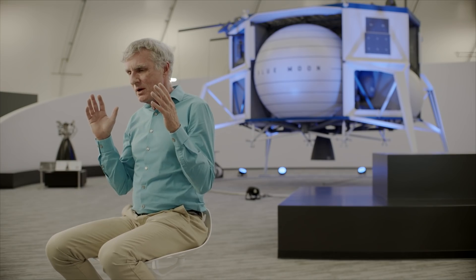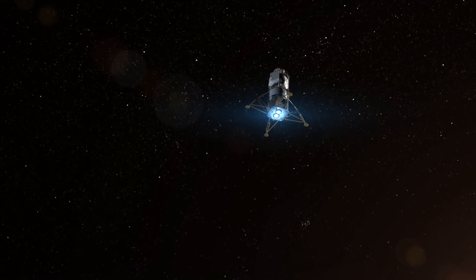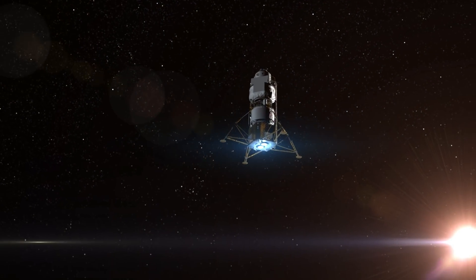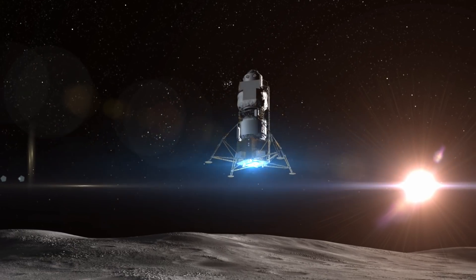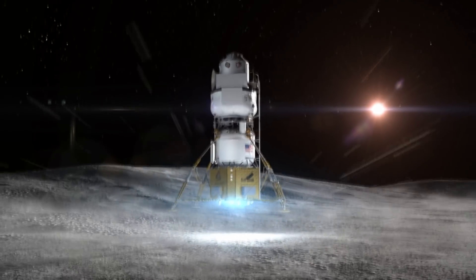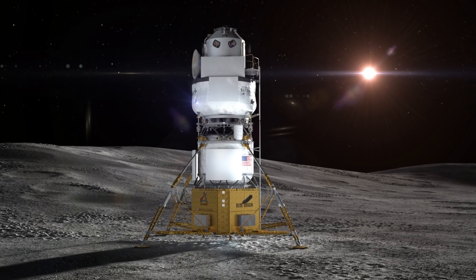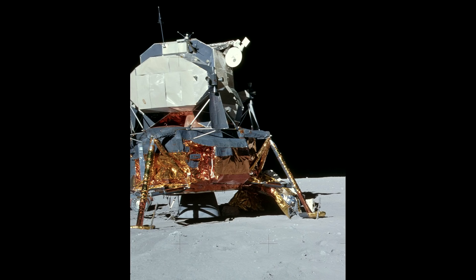When you land on an unprepared surface on the moon — no landing pad — there are bad things that can happen. First of all, the engine plume can accelerate particles on the surface; I'm talking things like gravel and shrapnel at velocities of kilometers per second. That's dangerous stuff. The other thing that can happen is you can crunch your engine on the ground when you land — that actually happened on Apollo 15.